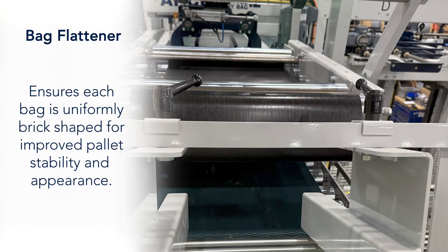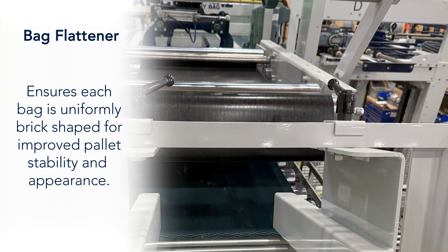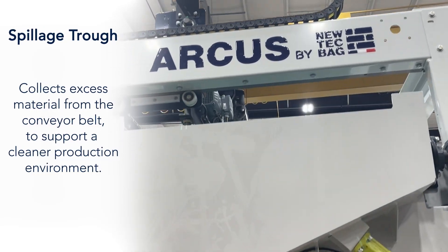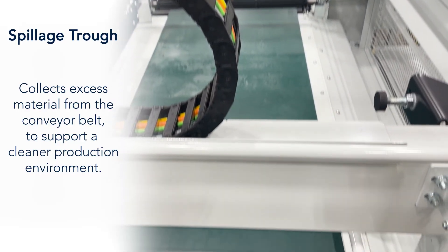The Bag Flattener ensures each bag is uniformly brick-shaped for improved pallet stability and appearance. The spillage trough collects excess material from the conveyor belt to support a cleaner production environment.